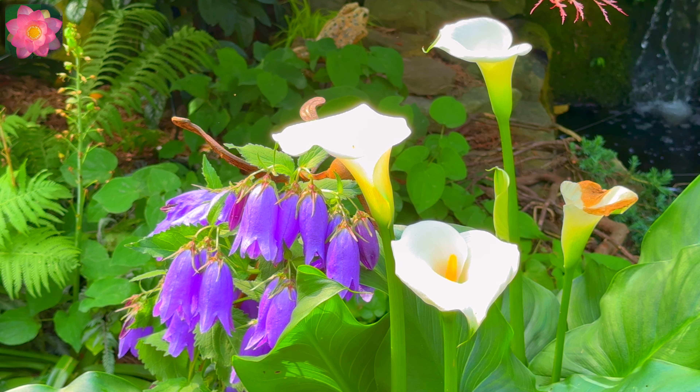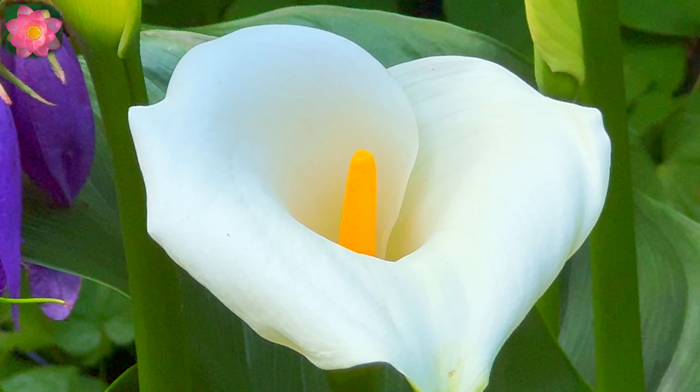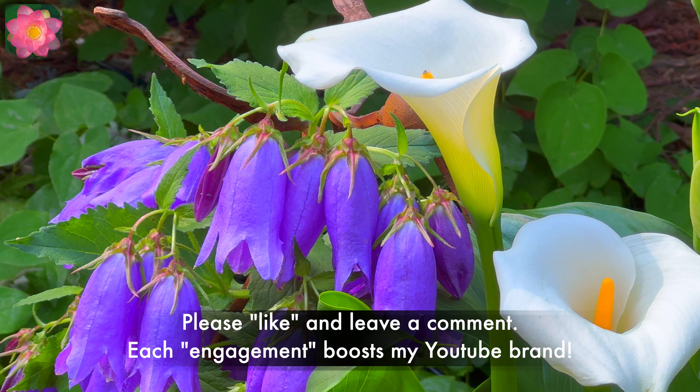And the blue one is a bell flower. The African gold kaya lily flower is also larger than a typical kaya lily.